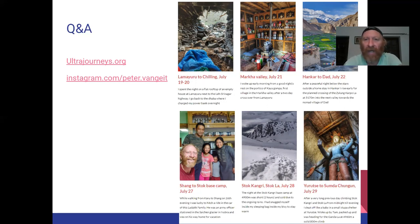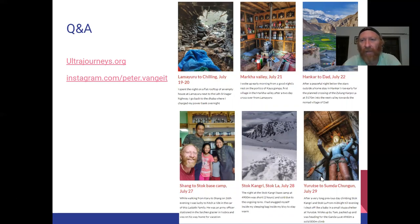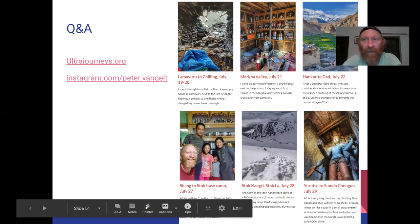For more information on any of these traverses and classes we discussed, detailed blog posts are on my blog ultrajourneys.org. Search the tag cloud for Marka, Stok, and you'll find the entries. See you tomorrow for the next module on the beautiful Paspa Range.